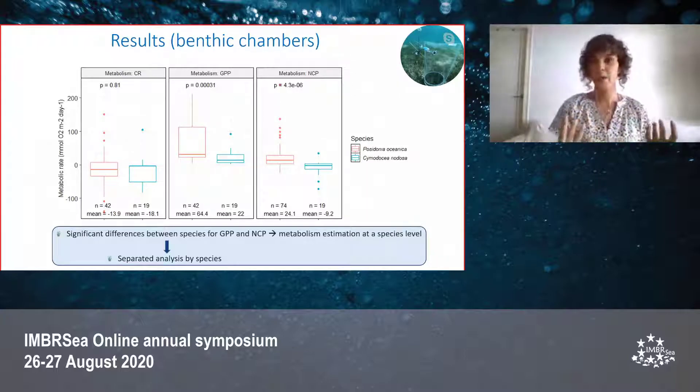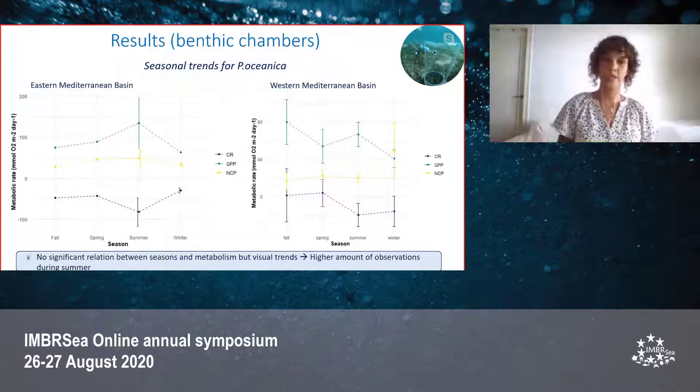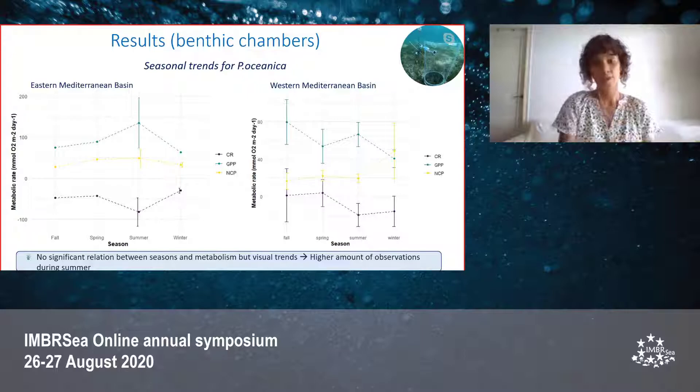For the benthic chambers, we found significant differences between Posidonia oceanica and Cymodocea nodosa, meaning that benthic chambers assess metabolism at a species level. We therefore separated our analysis by species. We also found significant differences between the eastern and western Mediterranean basin for all metabolic parameters of Posidonia oceanica. Looking at seasonal trends for both basins, we again saw visual trends but did not find statistically significant results, possibly due to a higher amount of observations during summer.